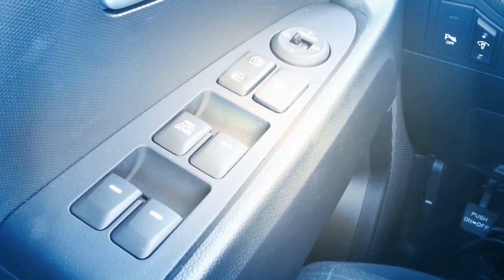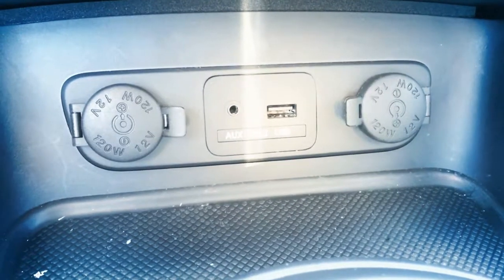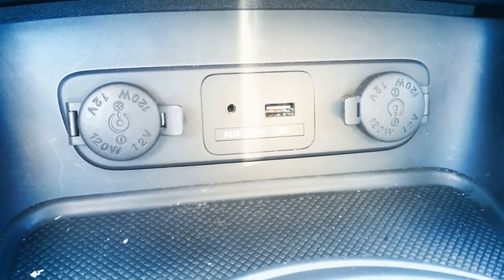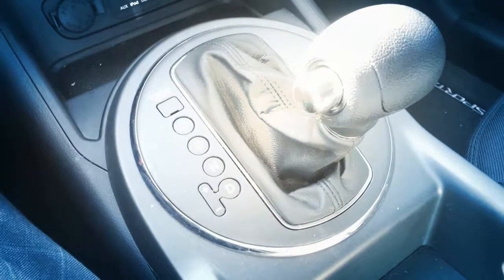Inside, the Sportage also comes with power windows, mirrors, door locks, USB auxiliary and 12-volt outlets, and a six-speed automatic transmission.